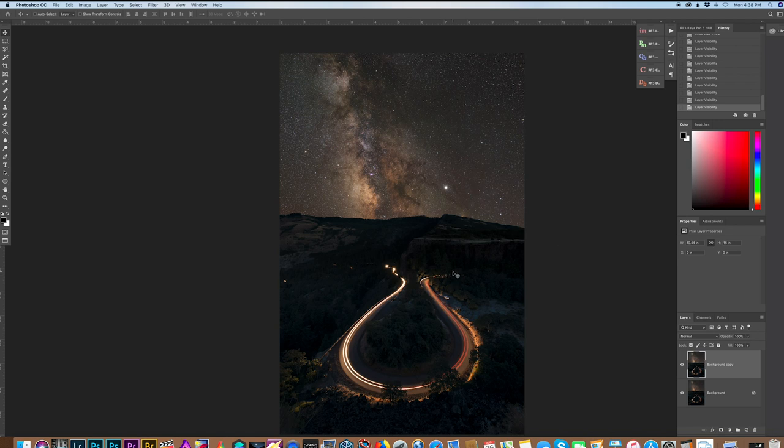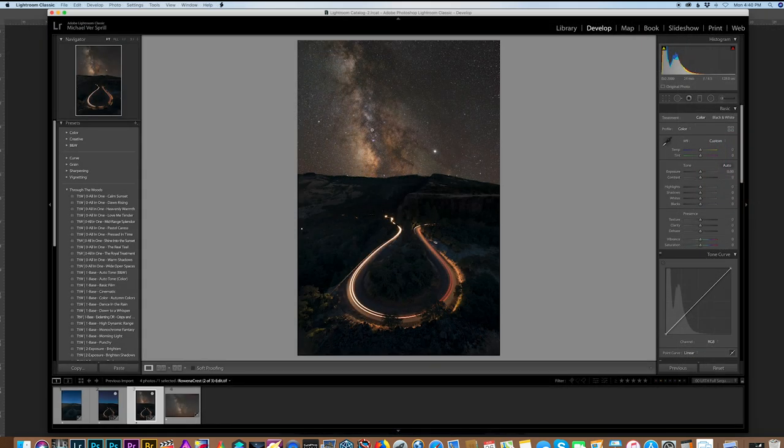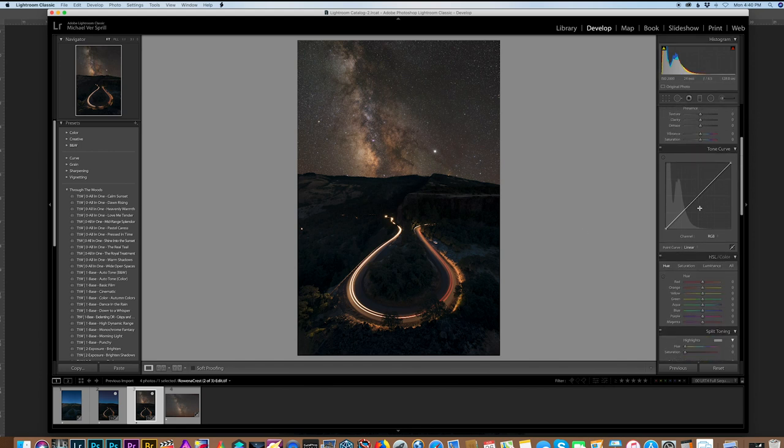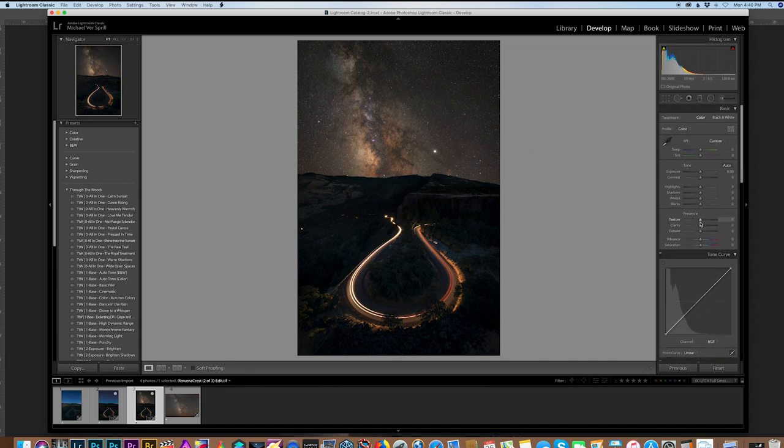Never wanting to do anything too drastic — subtle changes are the target. Flattening and saving. Back in Lightroom, finishing touches: possibly a vignette, tweaking clarity and texture sliders, or selectively altering certain parts of the photo. This all comes down to personal preference, so not going into too much detail. Leaving the edit there for now.